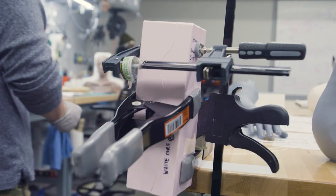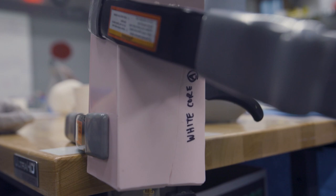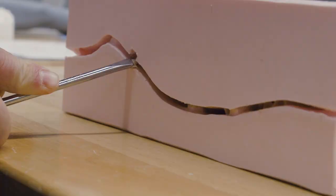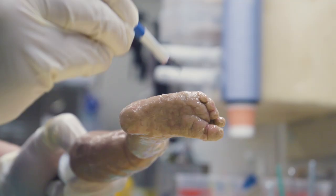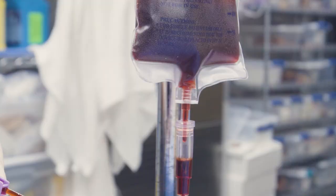Once we see silicone come out the top here, we know that there's no air in the system, and then we can go ahead and birth this baby. This is good — this is a usable trainer — but if we want to really enhance the realism, let's try to make it not look so flat. That is how you make a neonatal IV task trainer: lower limbs, skin.